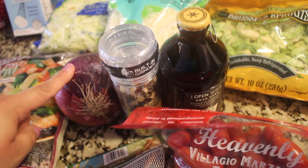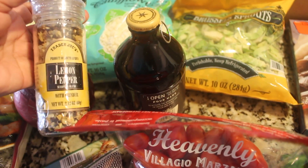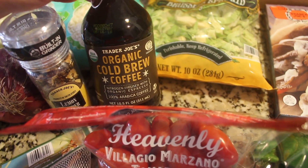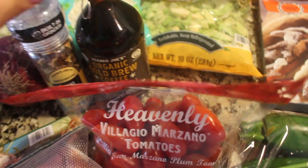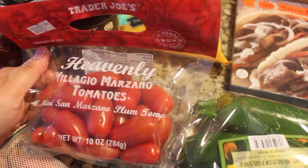I got a red onion because I like to add that to my salads. I got a lemon pepper seasoning because I wanted to do some lemon pepper chicken wings. This organic cold brew coffee is so delicious — just heavy cream and a little bit of sweetener is really good, better than Starbucks to me.